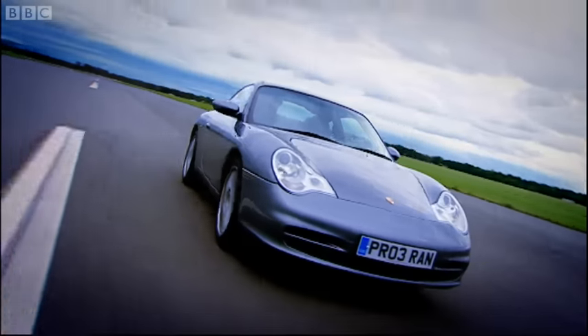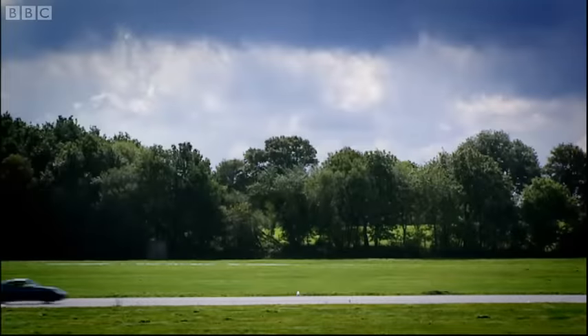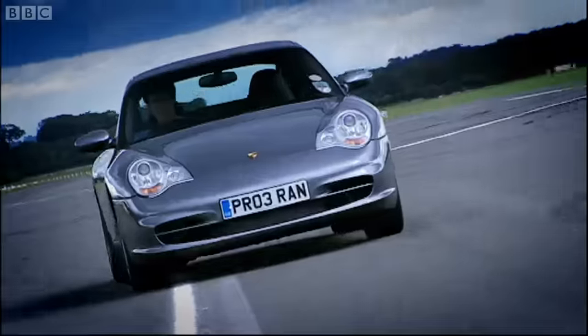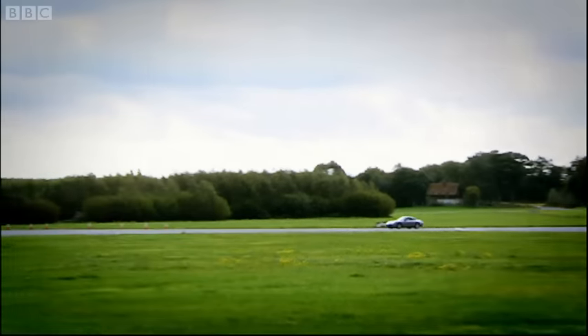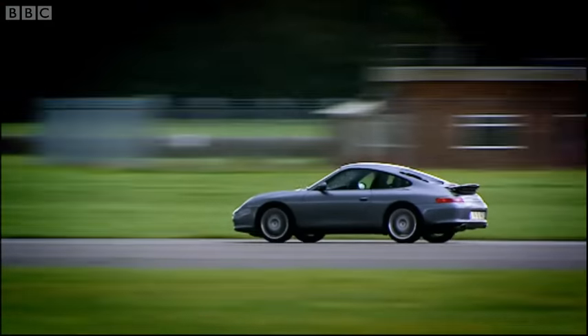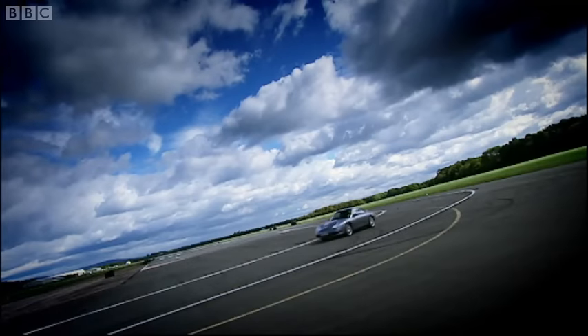This, though, is the all-new model, designed to take the 911 back to its raw, basic, white-knuckle roots. They say everything has been sharpened up, hunkered down, tightened. They say it's gone back to being a car for Silverstone rather than Silvertown Way, that it's more Brand's Hatch than brand marketing.